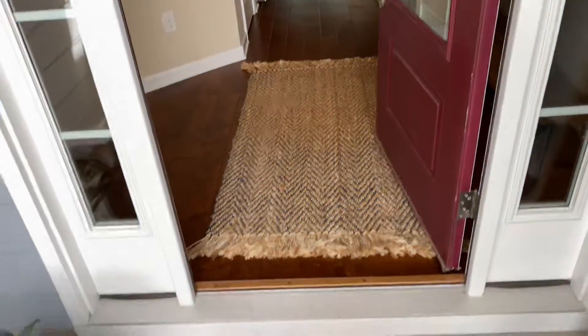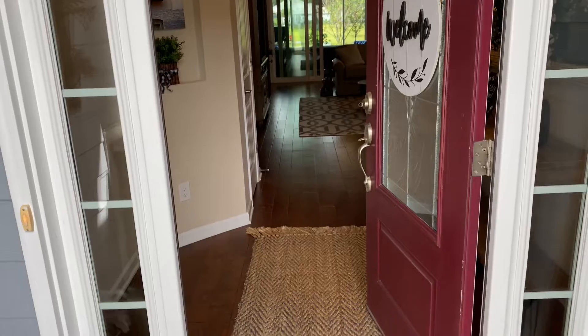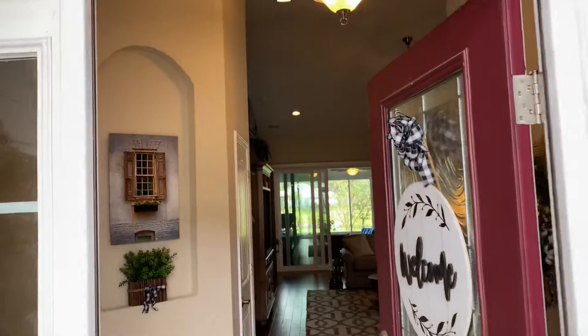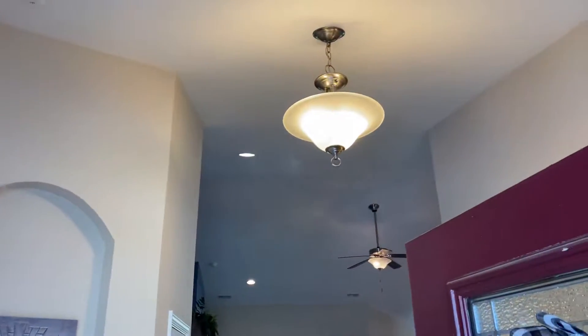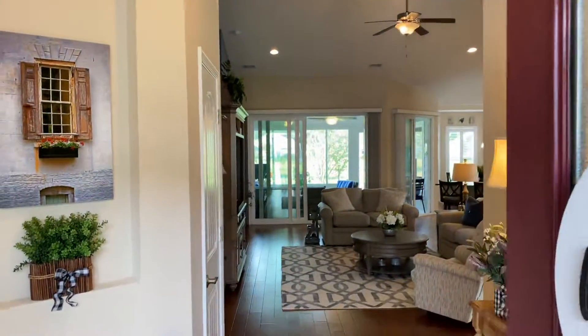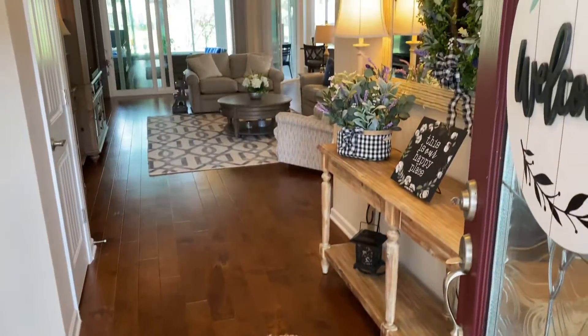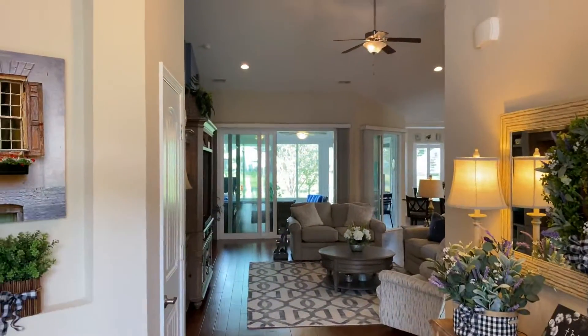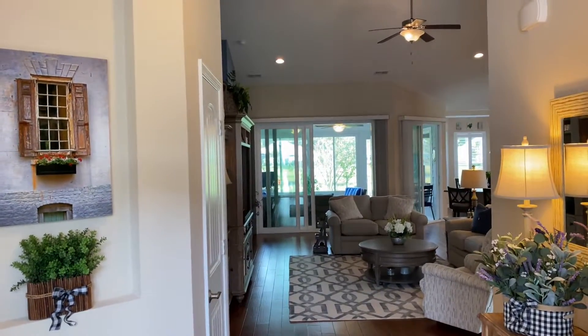Inside you've got engineered hardwoods — this is a high-level engineered hardwood, beautiful. This is the foyer entryway — a nice spacious entryway, and then you can see the living room and into the sunroom they've enclosed.